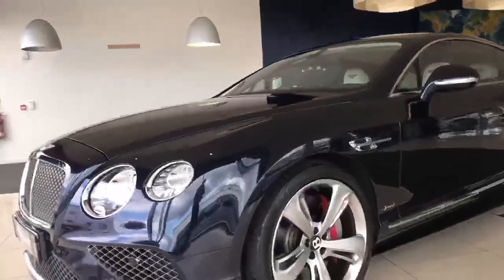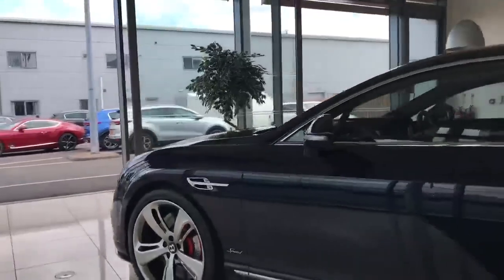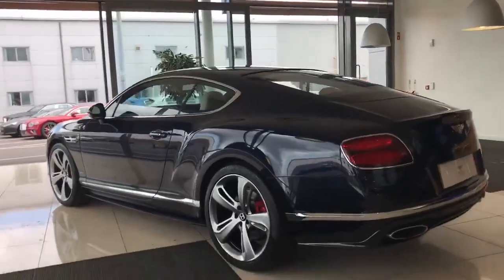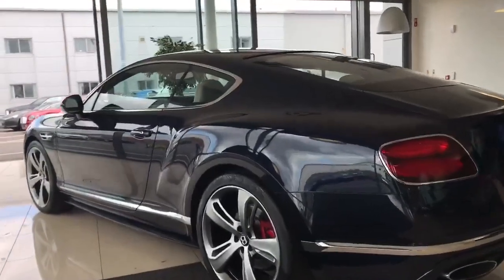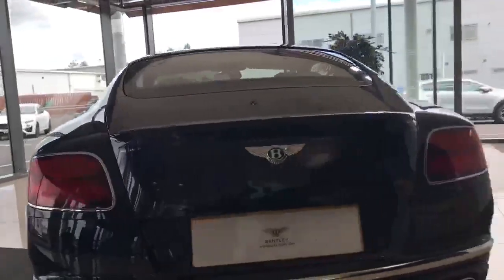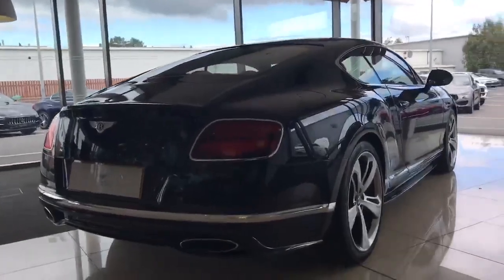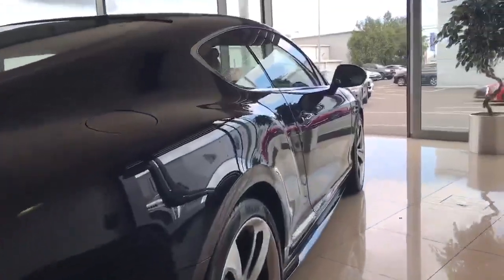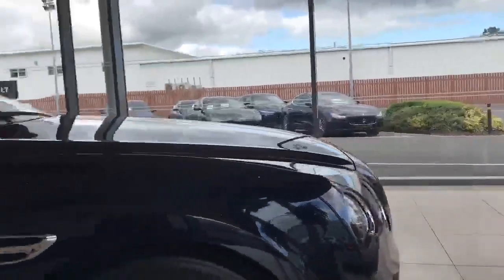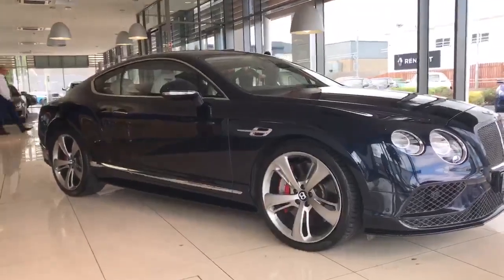Bentley Belfast is delighted to offer this 2017 Bentley GT Speed, presented here in dark sapphire. This car has the dark tint directional spoke alloy wheels, dark tint front and rear lights. The paint on the car is excellent, and this car benefits from a full Bentley service history.